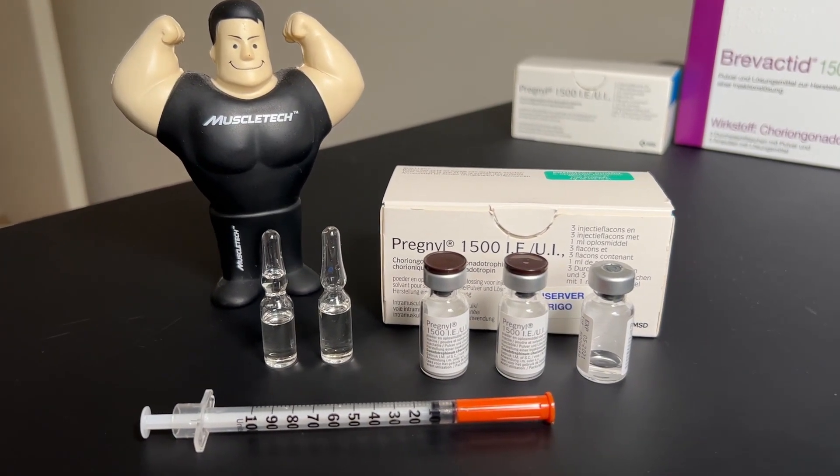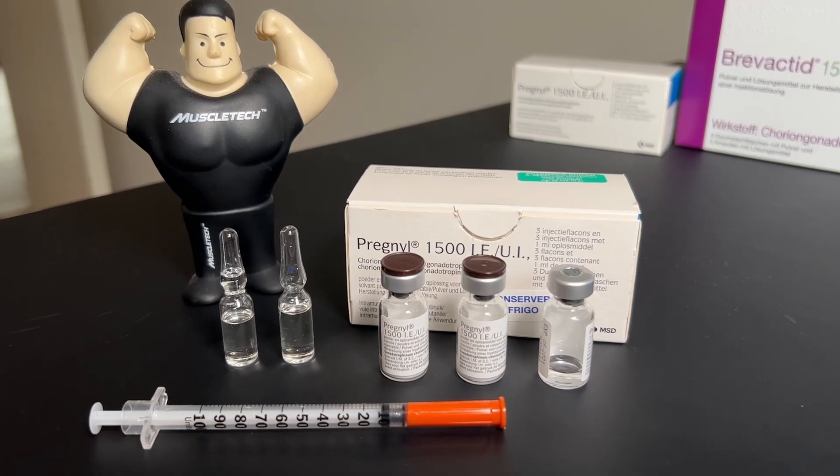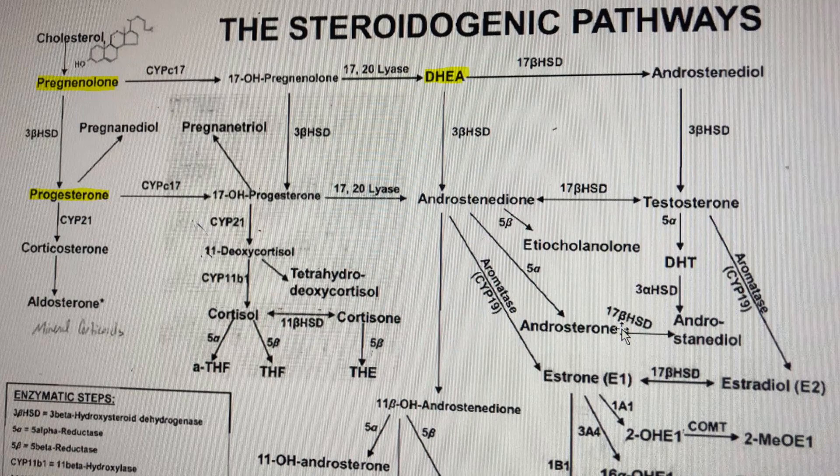Some men on TRT also experience a libido boost when using small injections of HCG. Since HCG is a more natural process where your own body produces testosterone, you also get the benefits of producing your own pregnenolone, progesterone, and DHEA. For some men these can be really important for a sense of well-being, for libido, and for cognitive function.